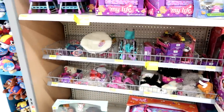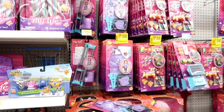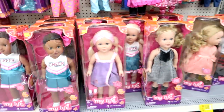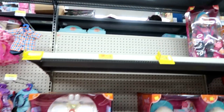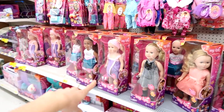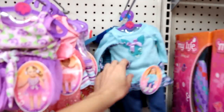Let's see what Walmart has. Here's all the My Life stuff — it's pretty much the same, the same $13 dolls and the $5 sets. The dolls are pretty picked over. There's only one of the summer dolls left, so if you want one of these sized dolls, pick one up now.